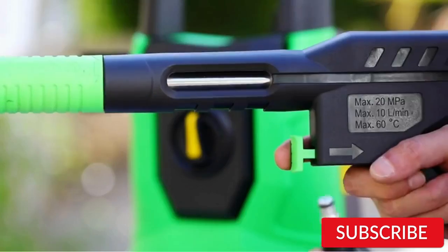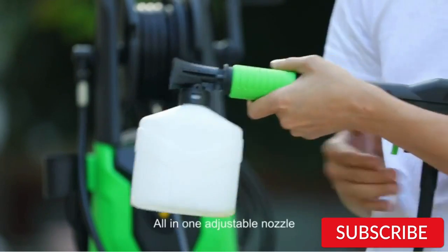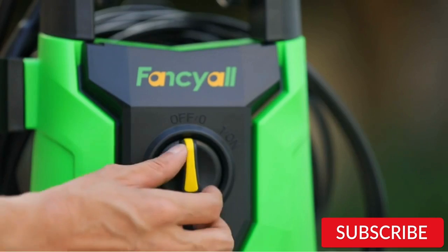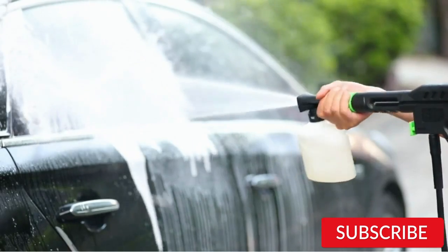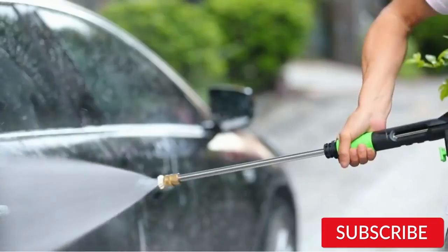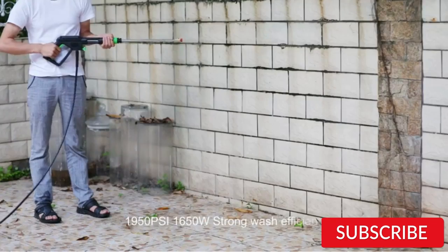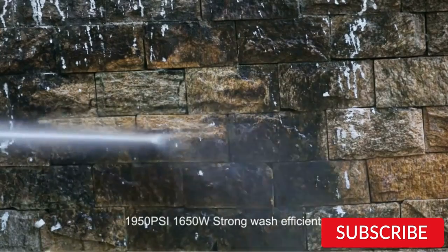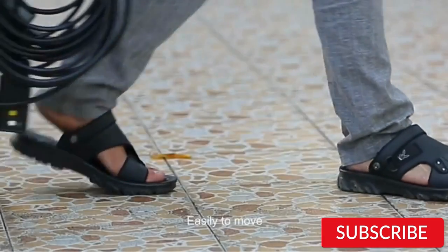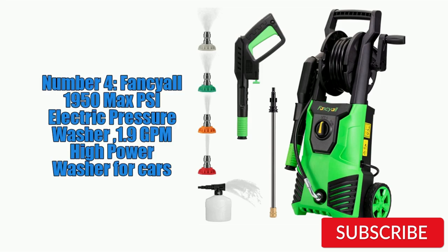One of the standout features of the Fansile pressure washer is its compact and lightweight design, making it easy to store and transport. It also has an automatic shut-off feature that helps to prolong the life of the motor and pump, and saves energy. However, some users have reported durability issues with the pressure washer, particularly with the hose and nozzle attachments. Additionally, the instructions for assembly and use can be difficult to follow. Overall, the Fansile 1950 Max PSI is a good choice for car cleaning, especially if you are looking for a powerful and compact option. However, you may want to consider a more durable model if you plan to use it frequently or for heavy-duty tasks.